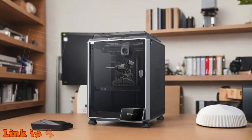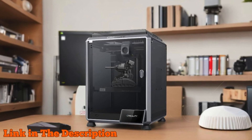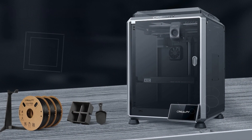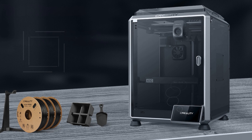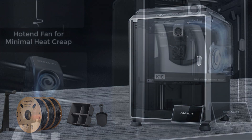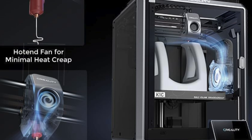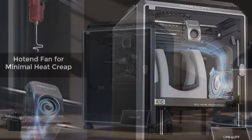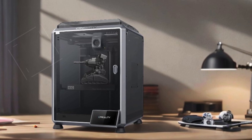The AI camera monitors for common printing problems and offers real-time updates. Additionally, the upgraded cooling structure consists of multiple fans that effectively manage heat, reducing stringing and warping while improving layer adhesion. If you're looking for the best 3D laser printer, the Comgrow Creality K1C stands out with its impressive features and performance, making it a must-have for both enthusiasts and professionals alike.